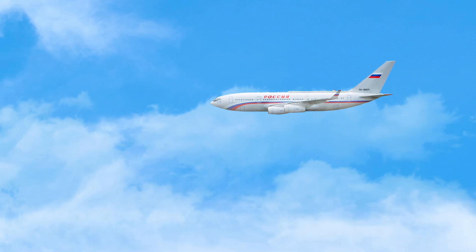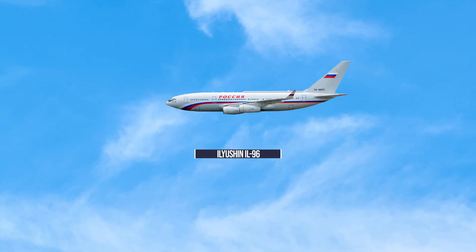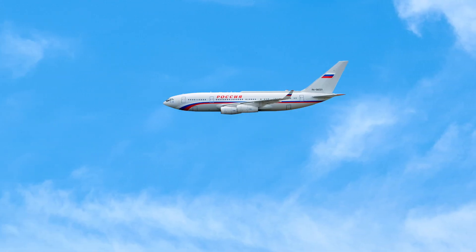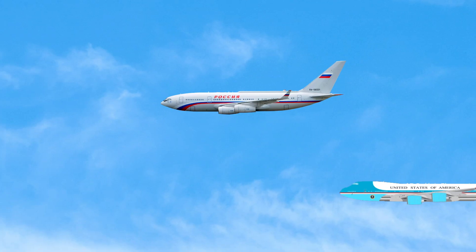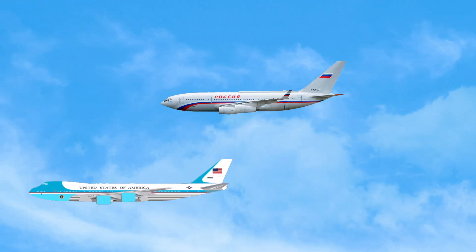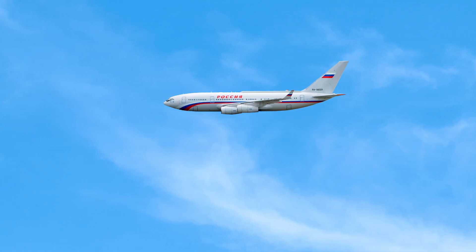Meet Russia's Air Force One, the Ilyushin IL-96. When it came to selecting the new Russian head of state plane, the government turned to Russian manufacturer Ilyushin to come up with a rival to the United States Air Force One. The aircraft was the Ilyushin IL-96. Why did they choose this plane, and how has Russia fitted it for its head of state? Let's explore.